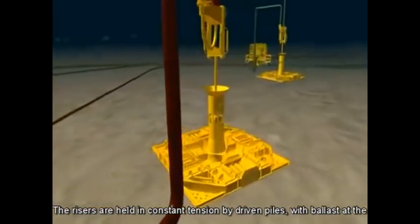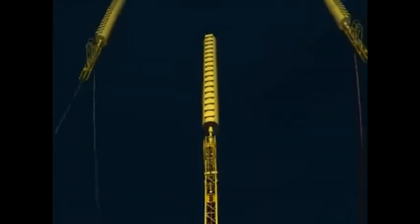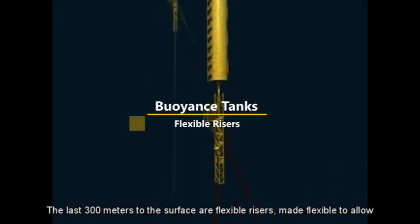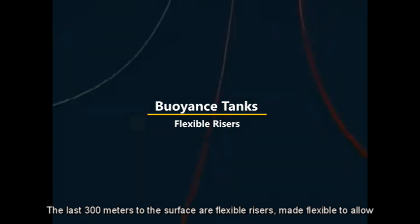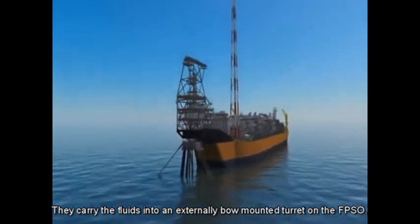The risers are held in constant tension by driven piles, with ballast at the bottom and buoyancy tanks at the top. The last 300 metres to the surface are flexible risers, made flexible to allow for the motion of the current and tides. They carry the fluids into an externally bow-mounted turret on the FPSO.